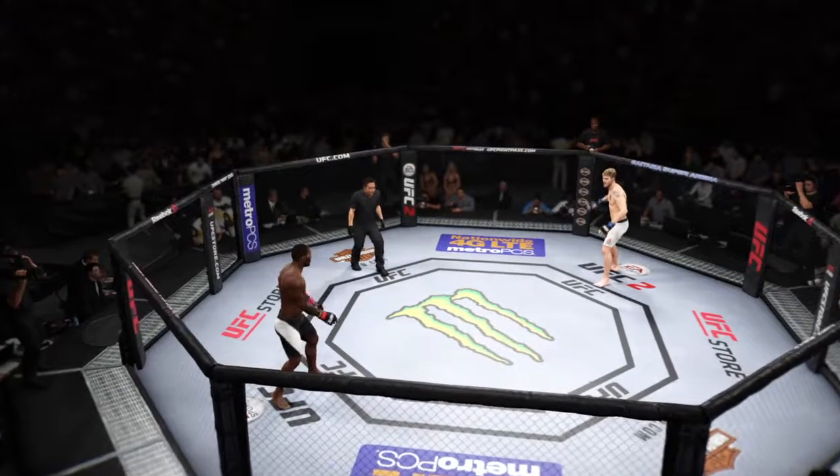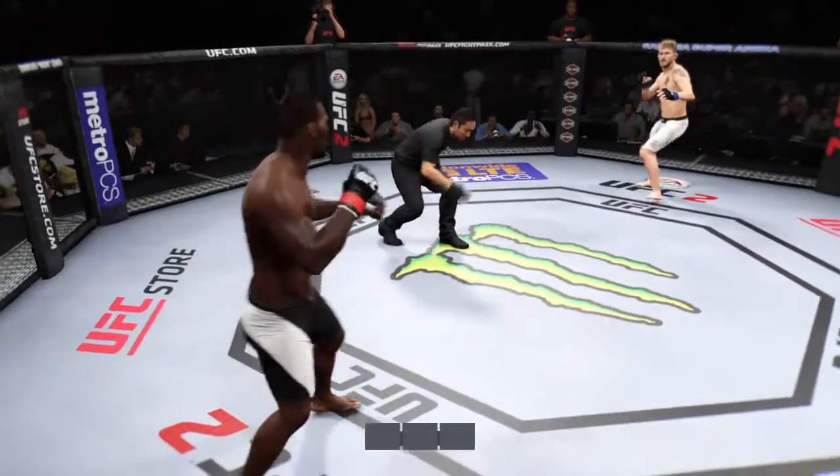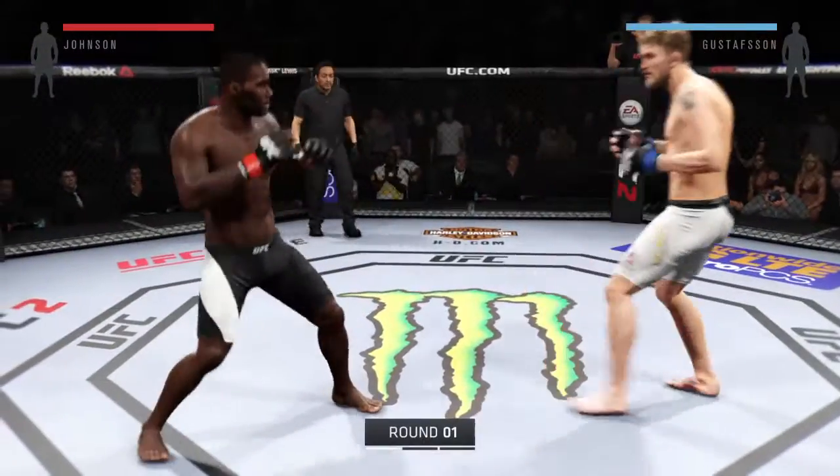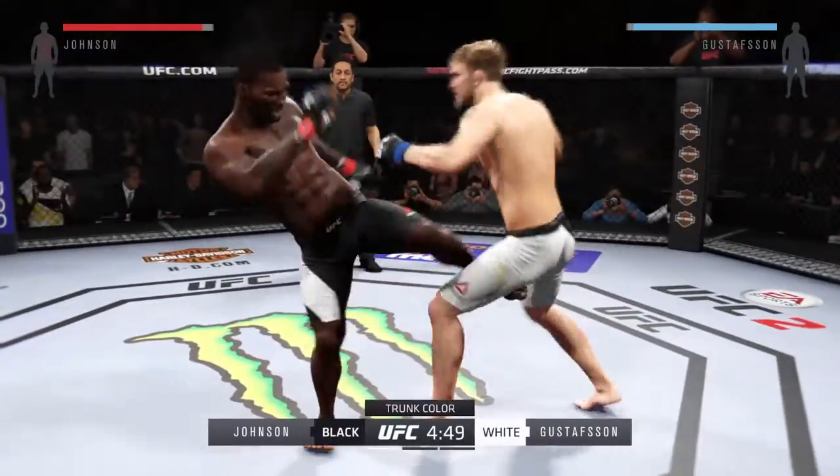Anthony Johnson, Alexander Gustafsson — are you ready? Are you ready? Here we go. Flight scheduled for three five-minute rounds. White trunks for Gustafsson, black trunks for Johnson.